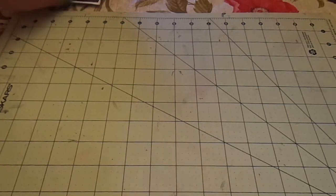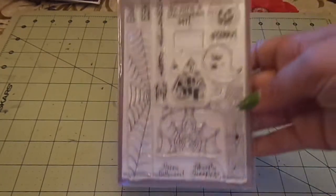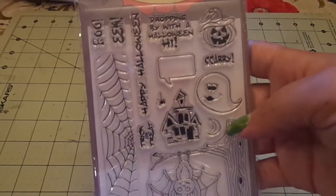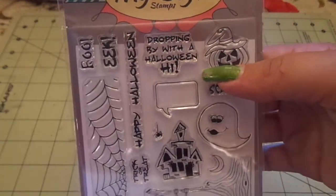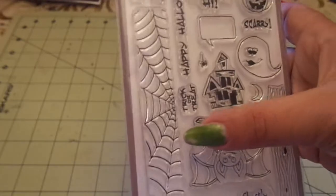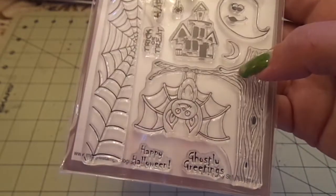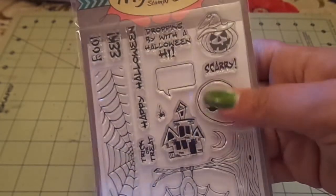And then the next one — I won a giveaway and she also sent some extra goodies. It's from Renee, who is the Green Flamingo 717. I had won this My Style Stamps Creepy Creature Set, which I was so excited to win. I love it — there's 'Dropping by with a Halloween Hi,' 'Happy Halloween,' the house, the big spider web which would look so cool embossed, and the tree with the bat and the ghost. So cute.